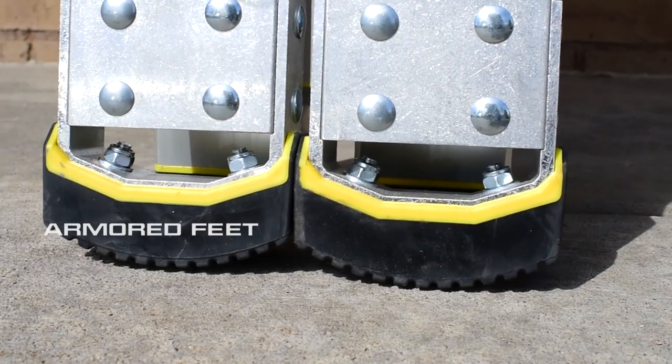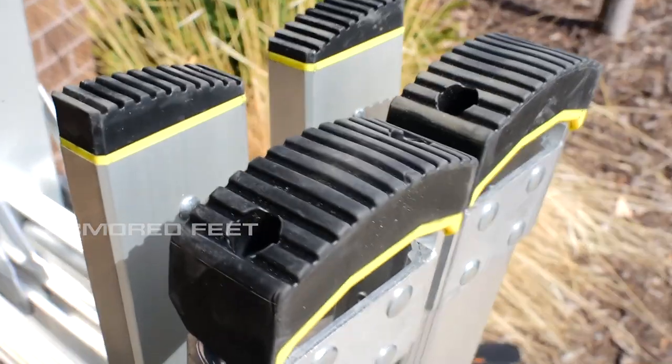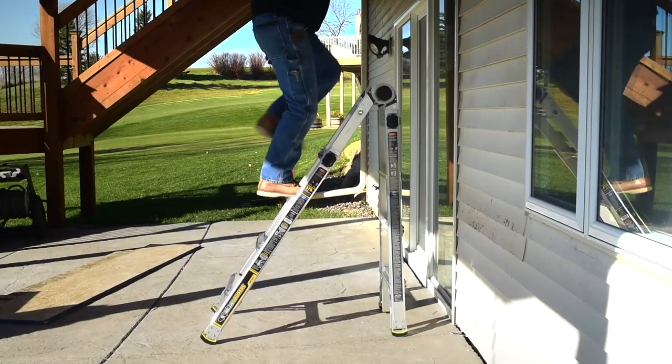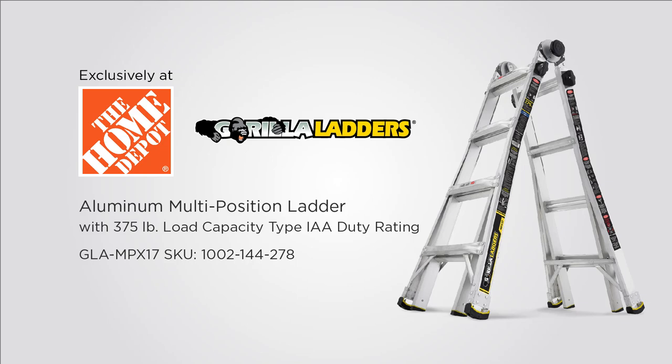The armored feet have twice the wear thickness as competitive ladders, and can easily be rotated or replaced. The all-new Gorilla Ladders Multi-Position Ladder will hold up to your heavy-duty uses, and give you the climb confidence to get the job done. Available exclusively at The Home Depot and homedepot.com.